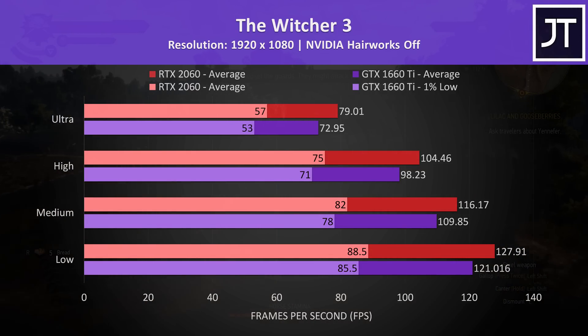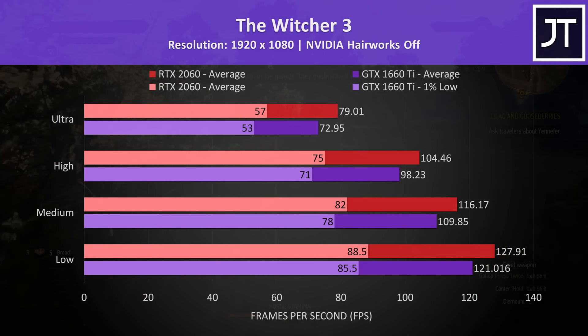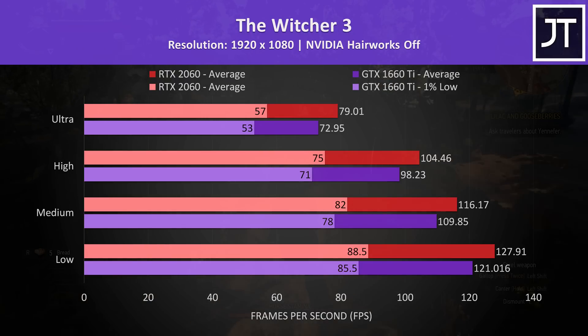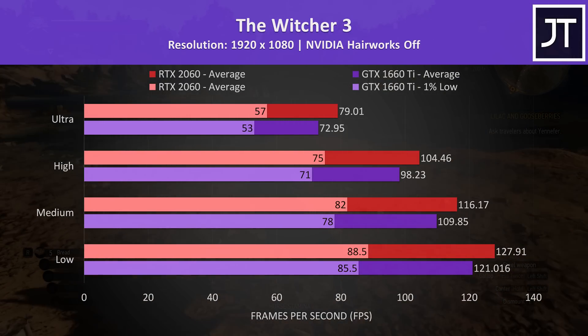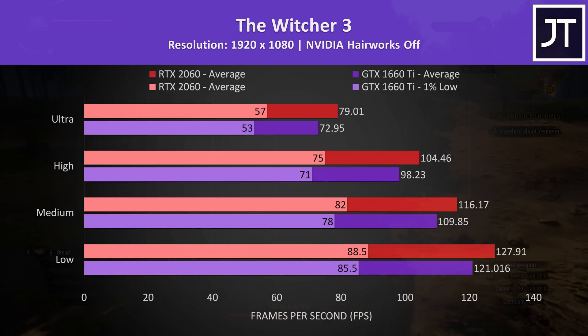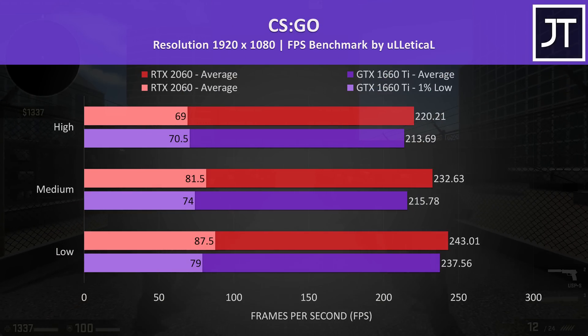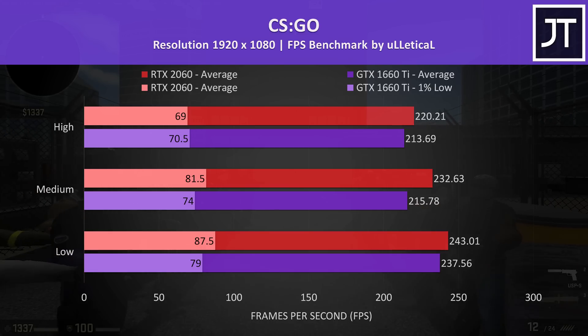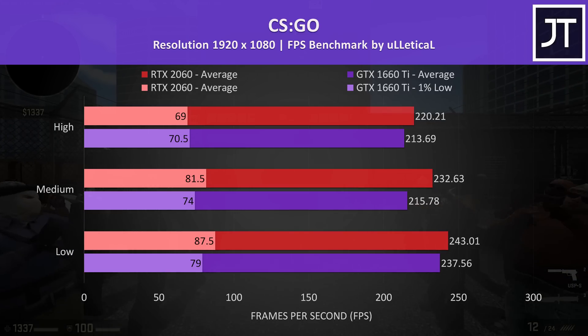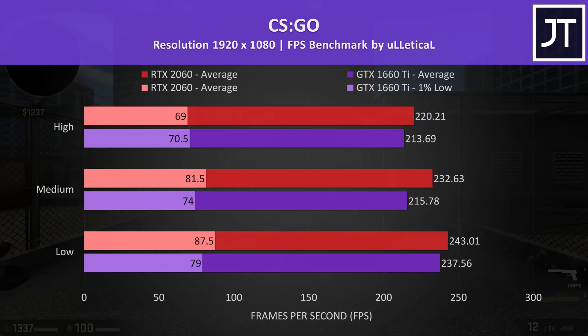The Witcher 3 tends to be a more GPU heavy game, and I've tested it by passing through the same part of the game on both laptops. There was an above average result seen with the 2060, which was 8% faster than the 1660 Ti at ultra settings in terms of average FPS. CS:GO was tested with the Ulletical FPS benchmark, and as this test seems to be more CPU dependent than GPU, it saw the smallest difference out of all titles tested, with the 2060 just 3% faster with all settings maxed out.